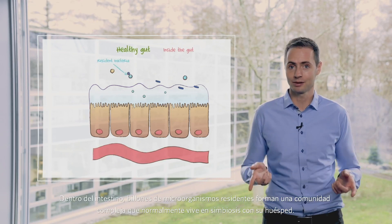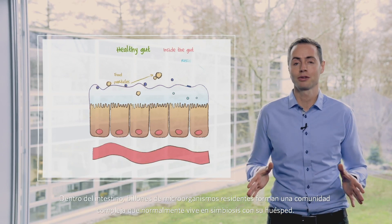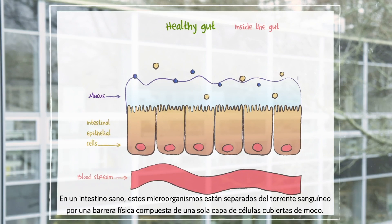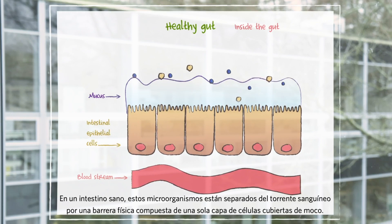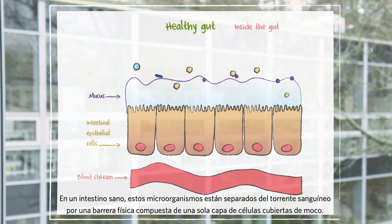If we take a look inside the gut, trillions of resident microorganisms make up a complex community that normally live in symbiosis with their hosts. In a healthy gut, these microorganisms are separated from the bloodstream by a physical barrier composed of a single layer of cells covered by mucus.